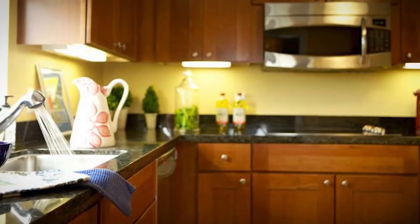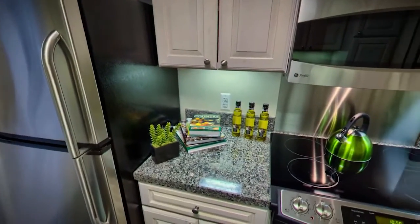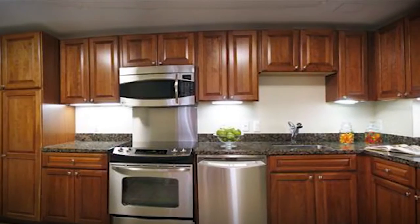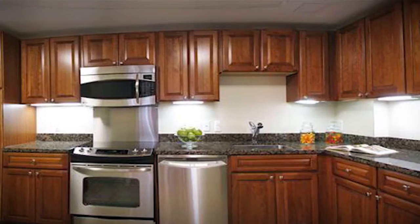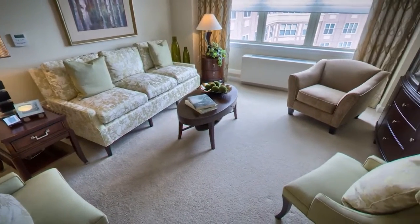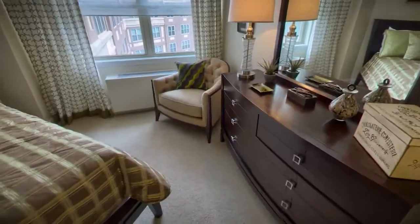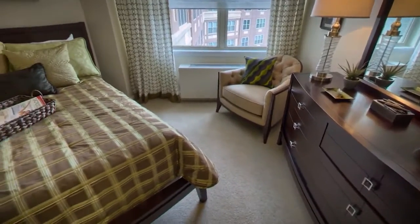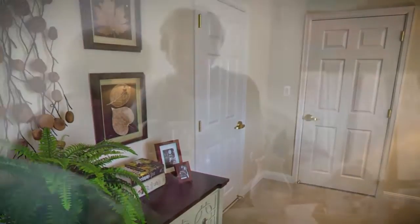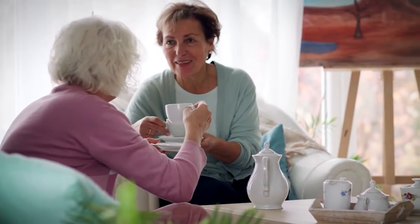Enjoy a fully equipped, well-appointed kitchen so you can cook as much as you like. Features include hardwood cabinetry, granite counters, and stainless steel appliances. Apartments also include full-size washers and dryers, self-regulating heating and air conditioning, Wi-Fi and cable. Weekly housekeeping services and all maintenance needs are included in your monthly service fees.